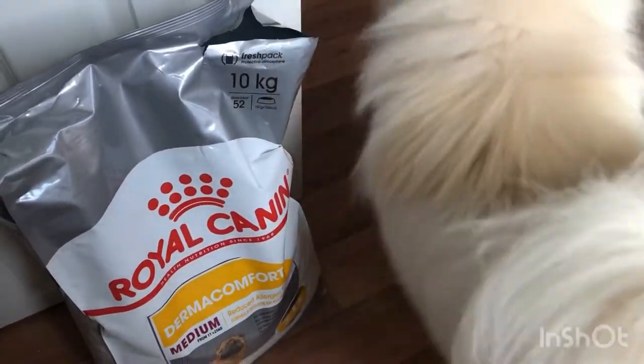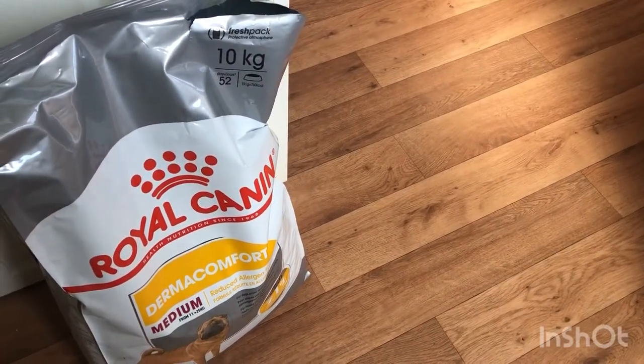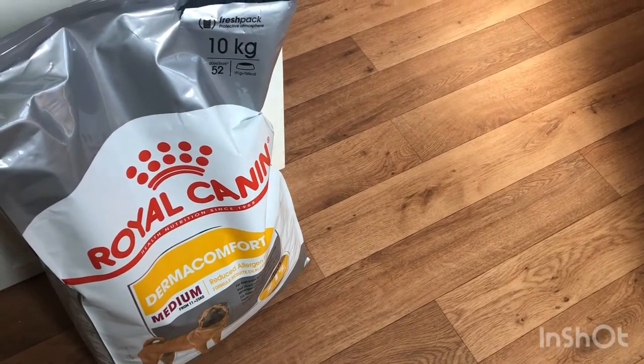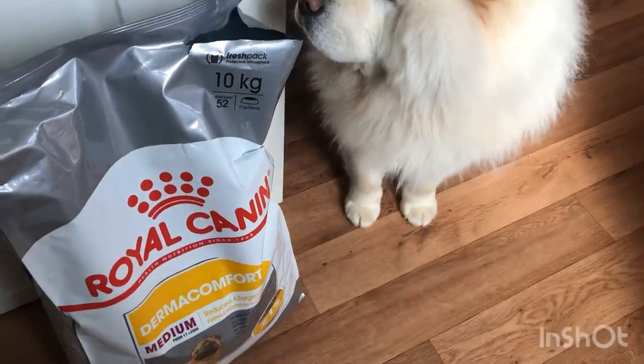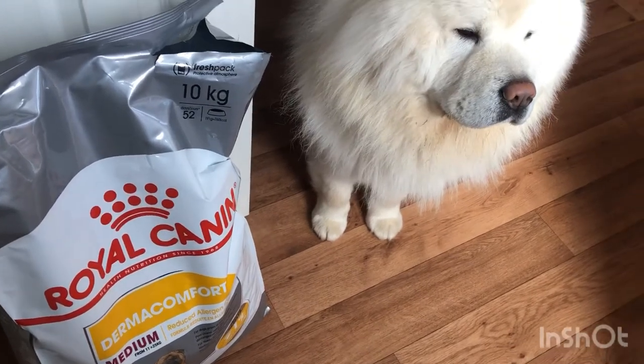Of course there's also kibble - we use Dermacomfort from Royal Canin and this costs about 40 pounds for 10 kilograms. Charlie also likes cheese, sausages, ham, chicken, anything like that, so some of those are other costs too.